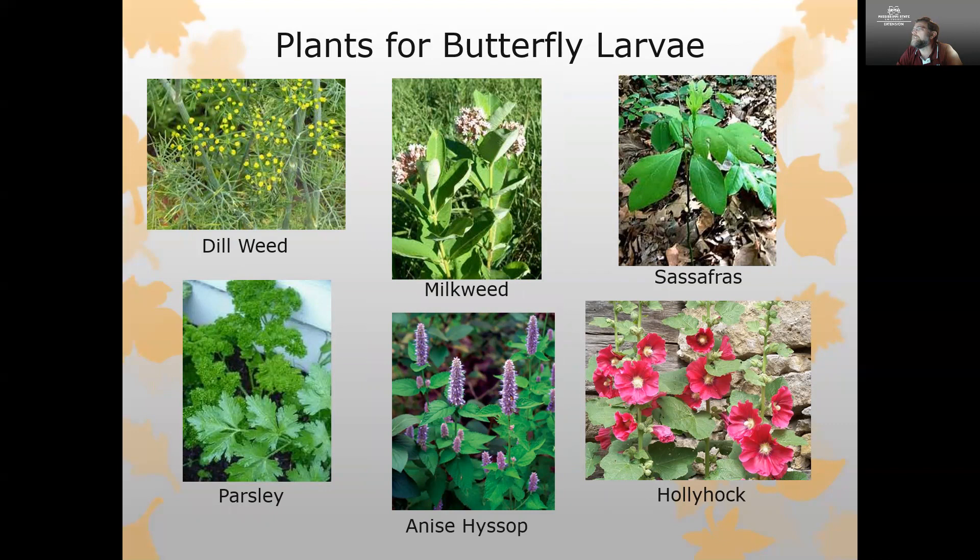Keep in mind we also want plants for butterfly larvae — we need to provide food for those caterpillars. One of the best things you can have to bring butterfly larvae in is a good herb garden. Plants like dill and parsley do very well. For our monarch butterflies, we need to include milkweed — I would encourage you to use native milkweeds, as they're a little better for the environment and for monarch butterflies than the tropical milkweed we often see.